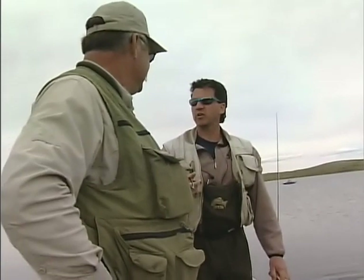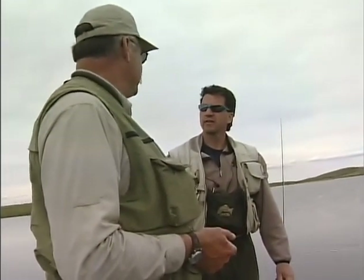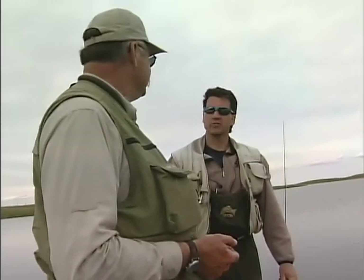A lot of times you come to a lake and have to search it out. Here's the next pattern — the Cycle Quad. It's not one of my own patterns but it's one of my favorite searching patterns. A lot of times we're trying to imitate different life forms, and this one does imitate several. Let's go to the bench and tie up the Cycle Quad.